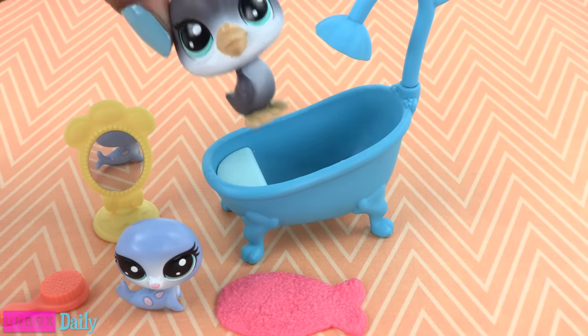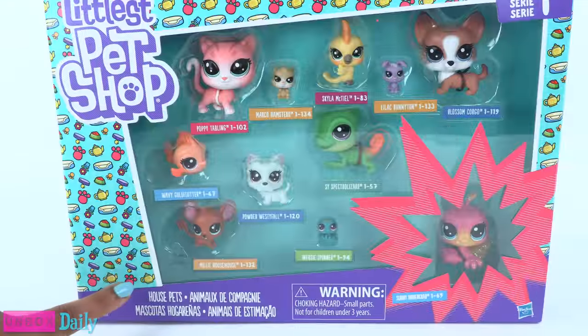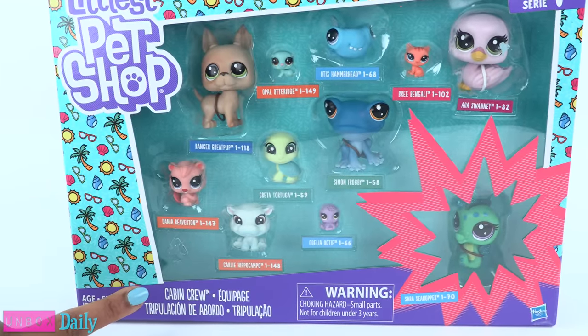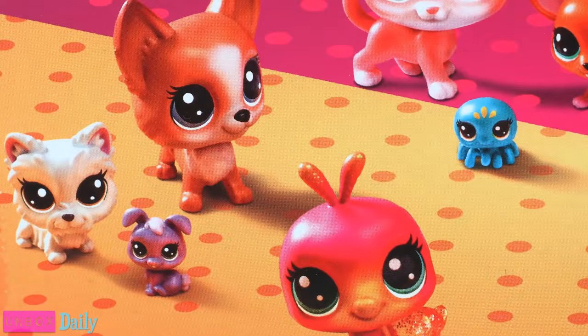The cute little pets can fit inside the tub and take a bath. These large packs of pets are themed — this one is called House Pets and this is Cabin Crew. In each pack you get four classic pets, four mini pets, and three teensy pets.